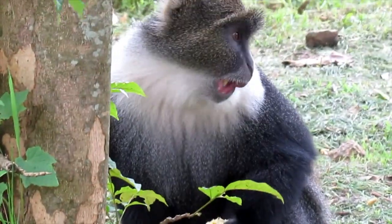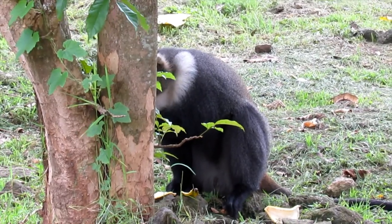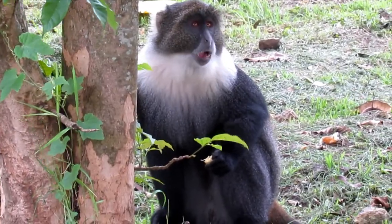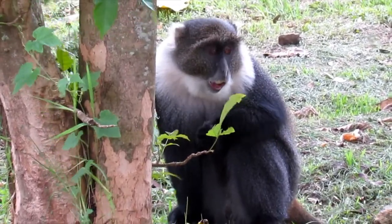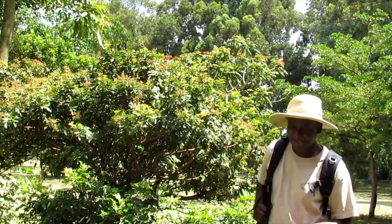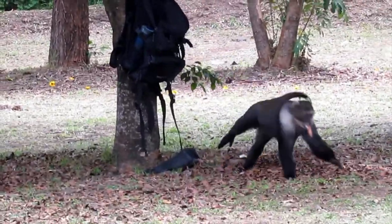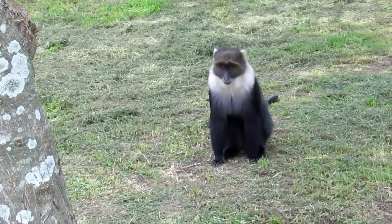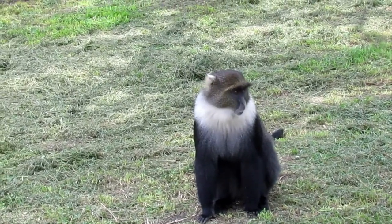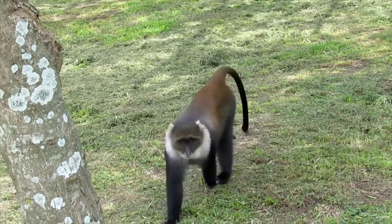Some of the neighbors that can be seen in this garden here is this Sykes monkey, feeding on a banana. Some primates that can be found in this garden here.